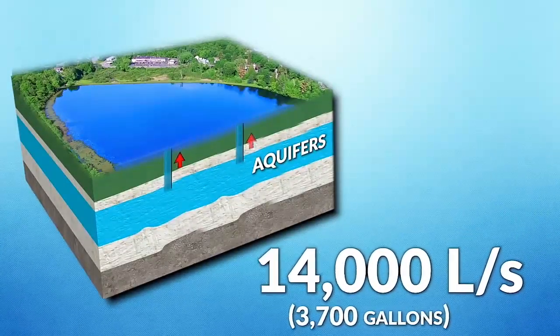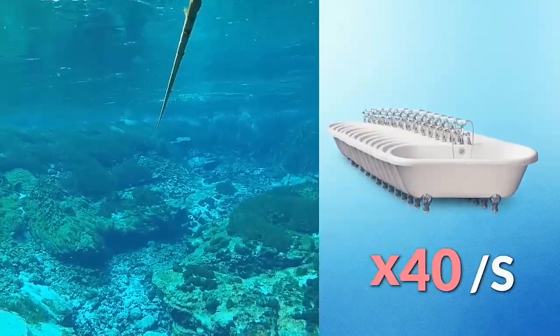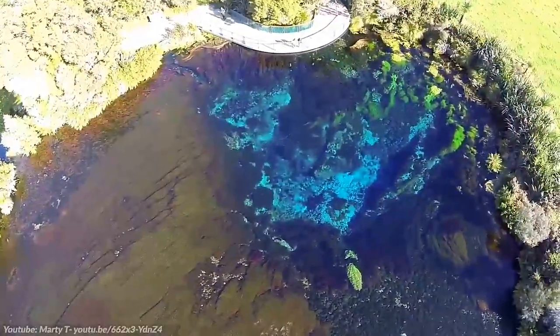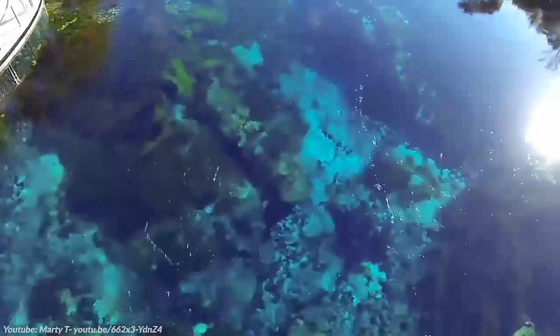To give that figure some context, that's the equivalent of filling 40 bathtubs per second. The reason the water is so clear is that it spends up to 10 years being filtered by the surrounding rocks before it surges out into the pools.